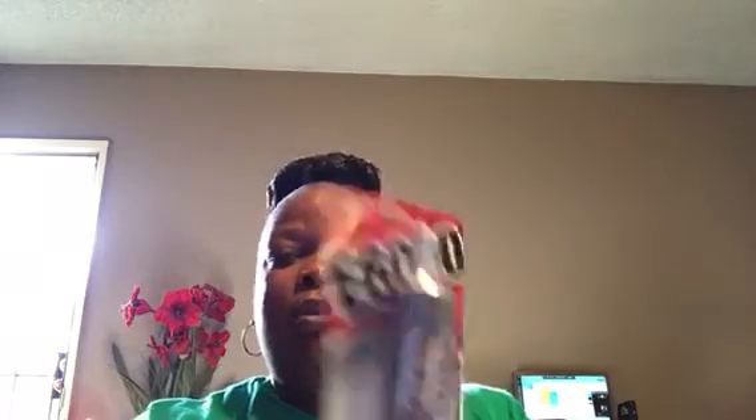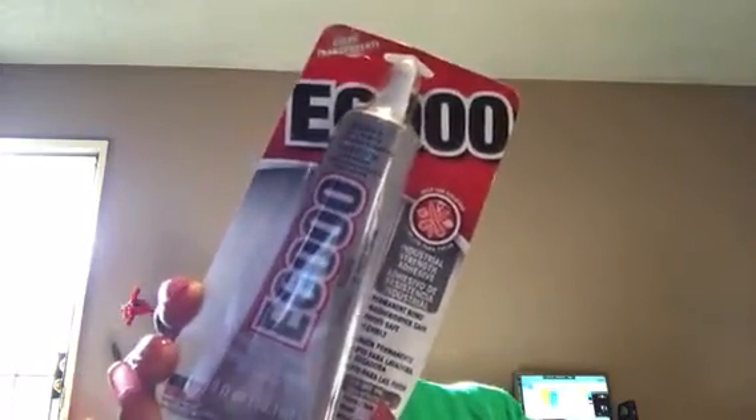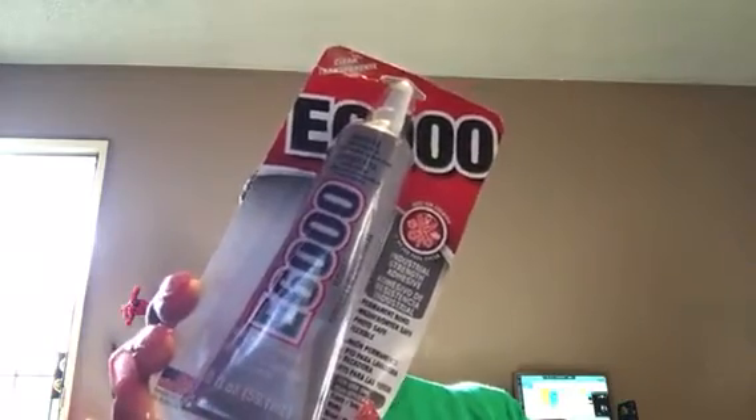And then I got some E6000 glue to keep some things together. One of my Christmas items — my caroler dolls broke, so I need to try to fix that. Hopefully this glue will work. It was on sale and I love that glue actually.